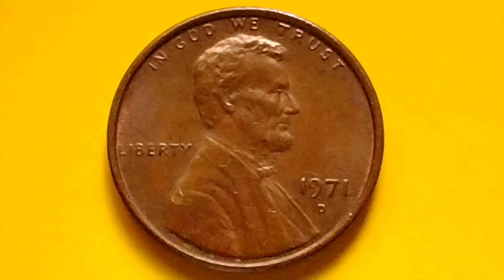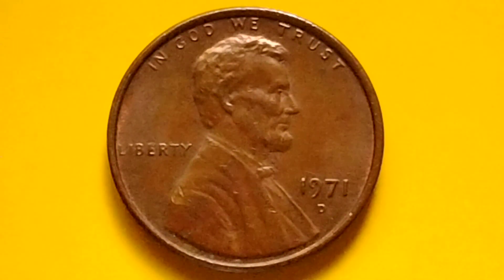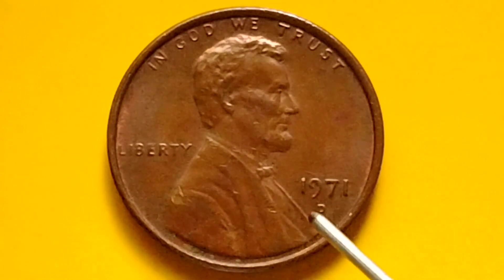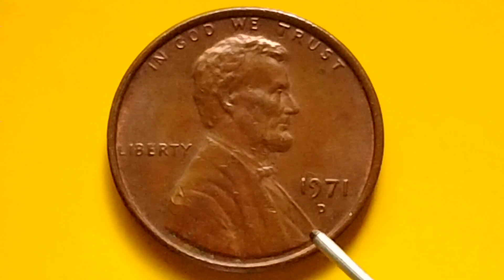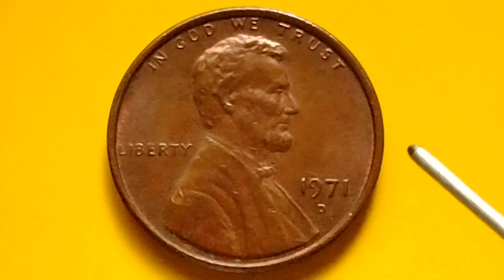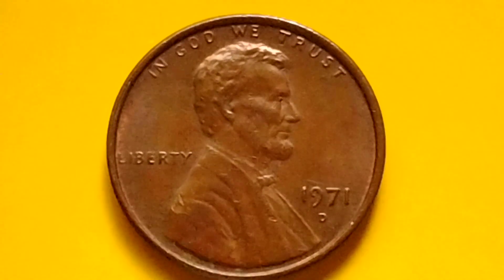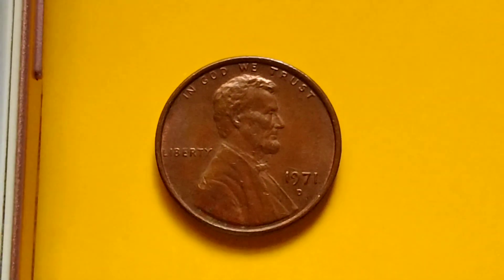Hey guys, hello! Let's talk about the Lincoln Memorial cent, or Lincoln penny. Do you have a penny? Look for the year 1971, Denver Mint. I have some information here that I got, so let's read the information.